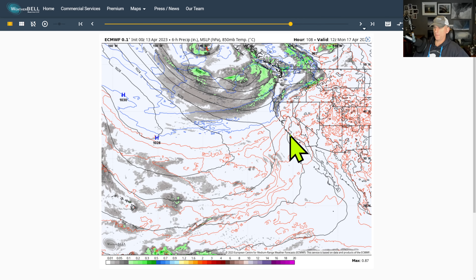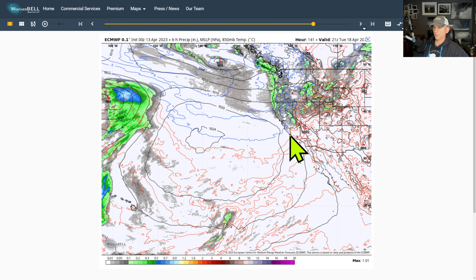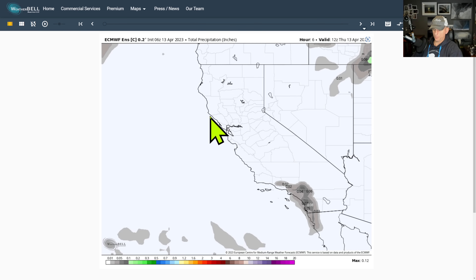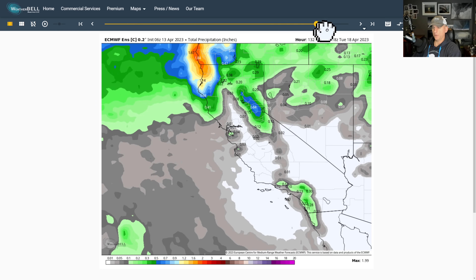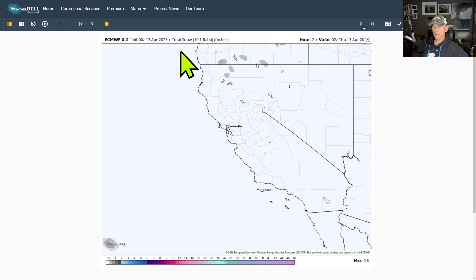This system would start impacting northern California going into Sunday night into Monday morning, and then eventually down through central California into Tuesday afternoon. Looking at total precipitation in inches from last night's European model run — this goes out 144 hours and you can see it's bringing some decent amounts to northern California and some of the Sierra Nevada, mainly central and northern California.